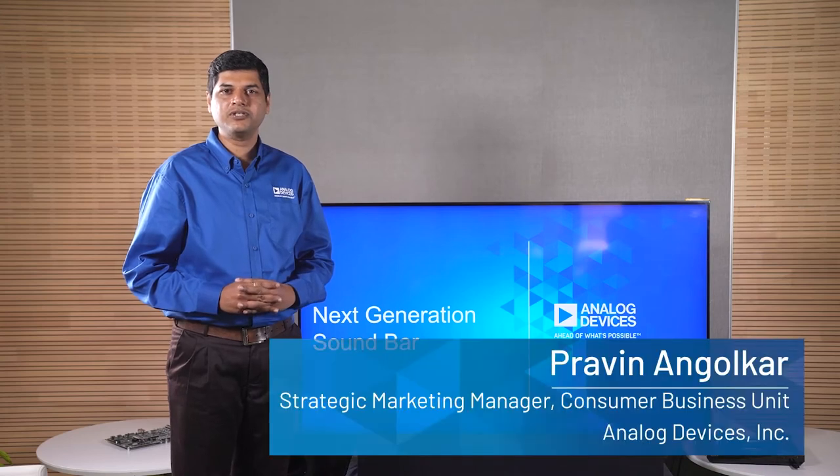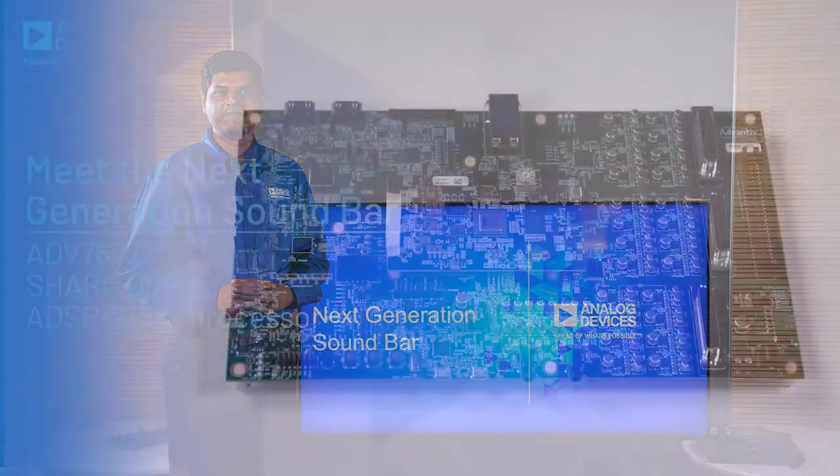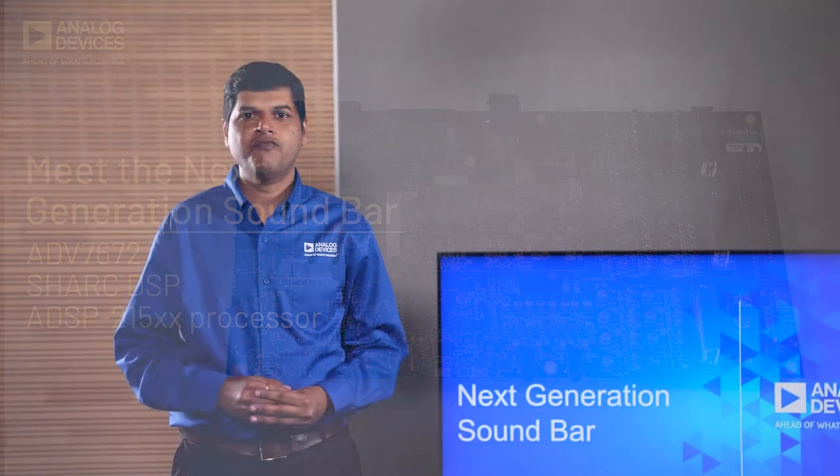Hi, my name is Praveen Angorkar. I'm a strategic marketing manager in the consumer business unit of Analog Devices. We have all realized in the last few months that our living rooms are not only to watch sports, serials, and news on TV, but are also probably the safest cinema halls where we can entertain ourselves. Not to forget, we may also use this setup for gaming. It is important that we have the best audio experience and get a theater-like or even better, a real-world experience.